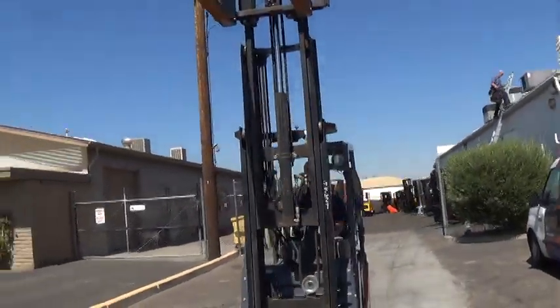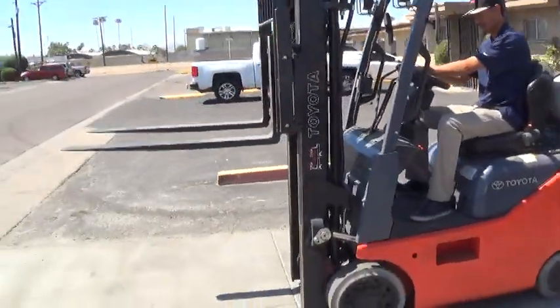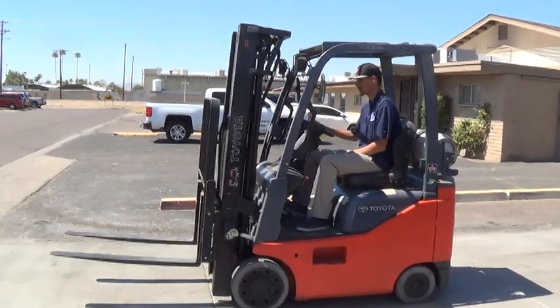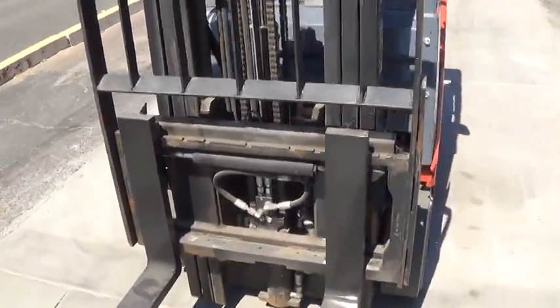It has 42 inch forks and a load backrest attachment. The mast has tilt function forward and back. It also has side shift function to move the fork carriage side to side.